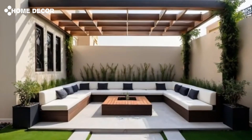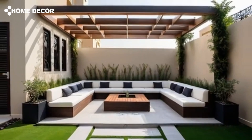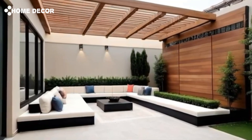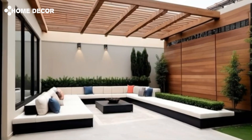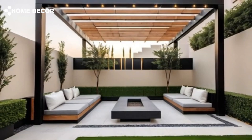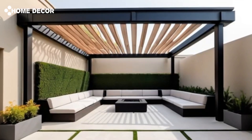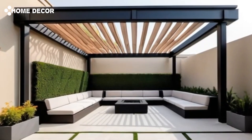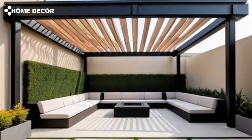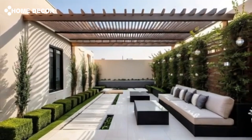Modern patio pergola designs. Sleek metal and wooden hybrid pergolas — combining metal frames with wooden beams is becoming increasingly popular, providing a contemporary yet natural aesthetic. Retractable canopies and sliding roofs highlight designs that offer flexibility, with pergolas offering both open air and shaded options. Minimalist clean lines emphasize a modern look focused on simplicity and functionality. Built-in lighting and smart features such as integrated LED lighting, solar panels, and smart pergola systems that can adjust shade automatically bring a futuristic touch.